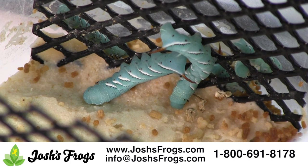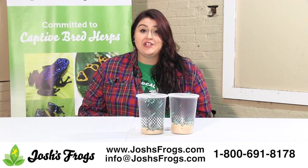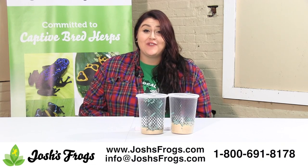Please note these hornworms are young when shipped, so they will last longer for you. Hornworms are great feeders for your animals — they are healthy, easy to keep, and super nutritious. Order hornworms from Josh's Frogs today!